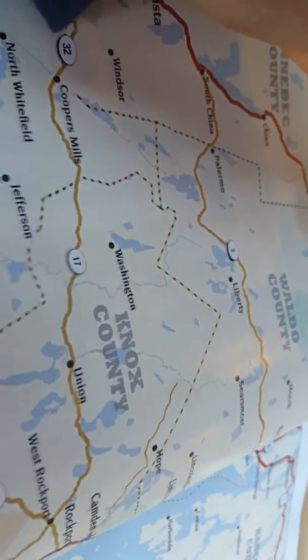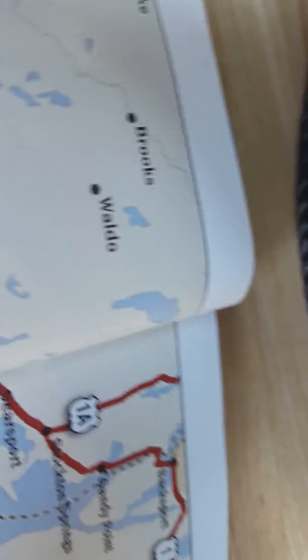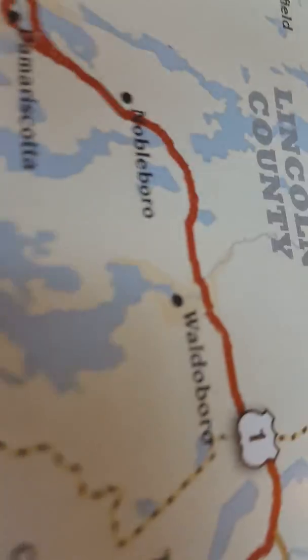Here's something interesting about Maine. You've heard of the famous book Where's Waldo? Guess what - there's Waldo County, and it has a town called Waldo in it. And all the way down in Lincoln County, you have Waldo - that's right, people just love making this stuff. It doesn't necessarily make any sense.